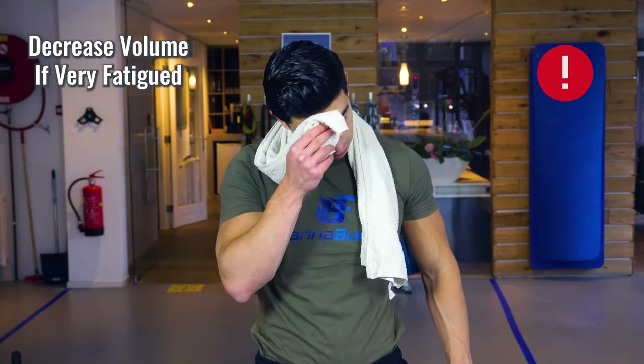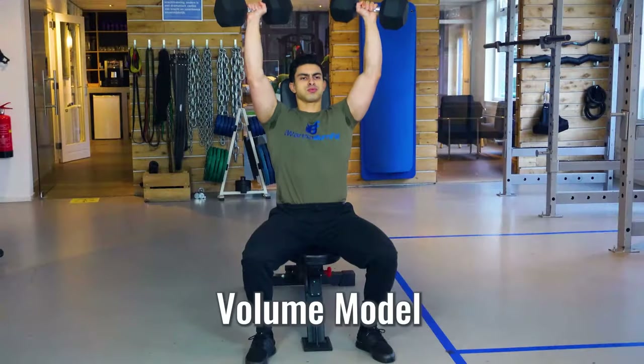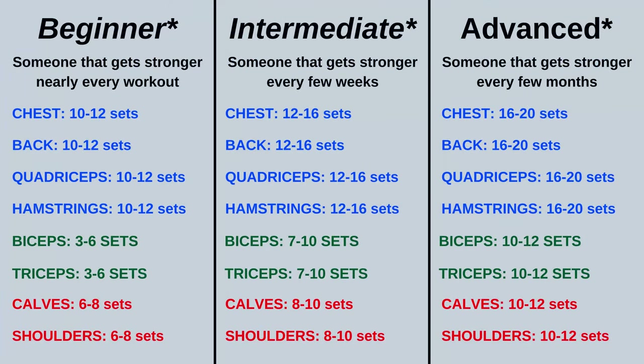If your current training program makes you feel extremely tired, it might even be worth trying to reduce training volume in some instances. As a general guide for when I program workouts for my clients, I use the following model to determine training volume. I have shared this model before in one of my previous videos, but in case you missed it, let's look into it again.